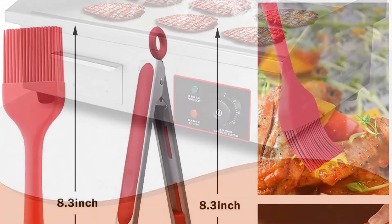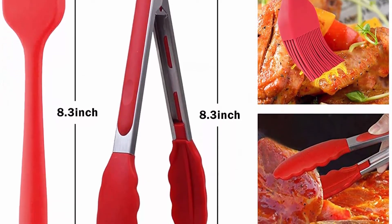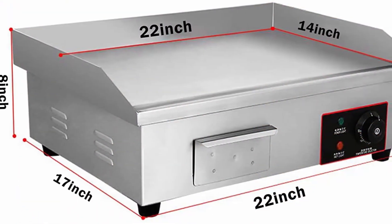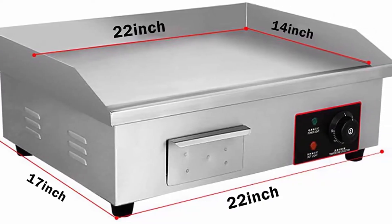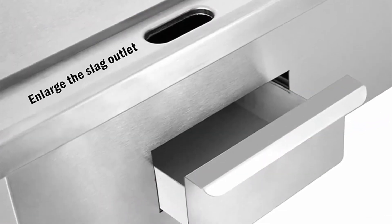Adjustable thermostatic control allows you to adjust the temperature of the griddle to suit the cooking requirements of different foods. The temperature ranges from 122 degrees Fahrenheit to 572 degrees Fahrenheit (50 to 300 degrees Celsius). The cooking board features a large oil spill channel that conveniently drains oil into the drawer below, making it easy to remove for cleaning.